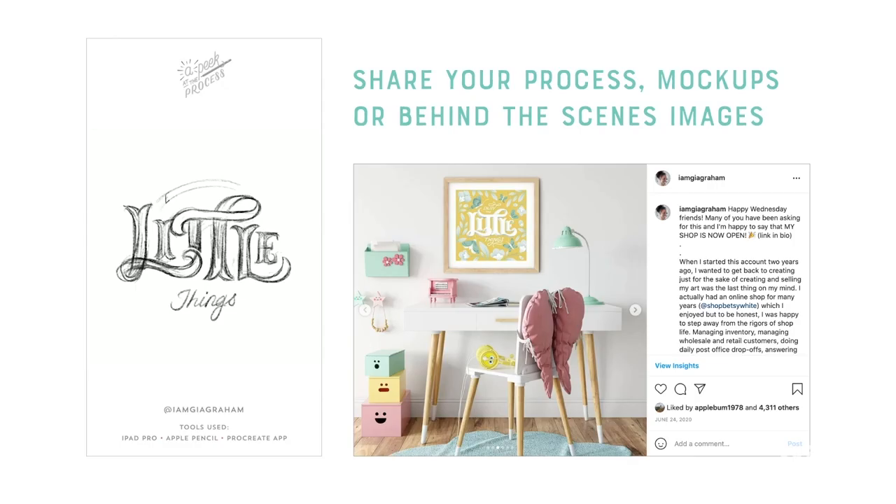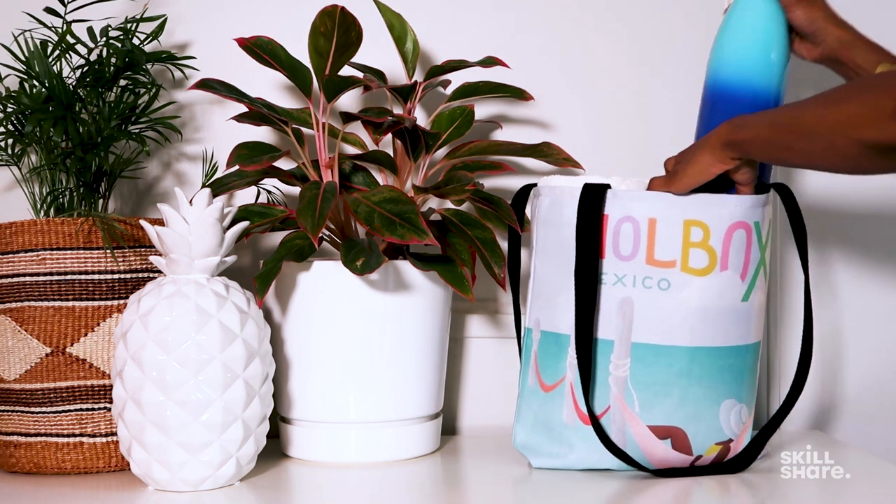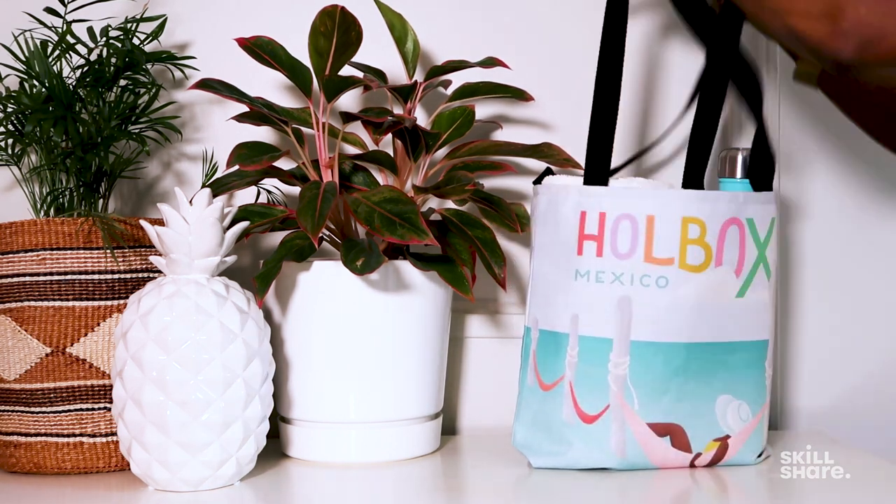Share a few behind-the-scenes images or videos of you creating the art, or share a time-lapse of your process. You can also show how you use or display one of your Society6 products in your own day-to-day life. If your audience gets a glimpse into your thoughts and process as a creator, they might feel more connection to the artwork — the sale feels less cold and transactional and becomes more of an exchange. And you don't need a huge social media following to make sales; you just need to connect to the audience you already have.